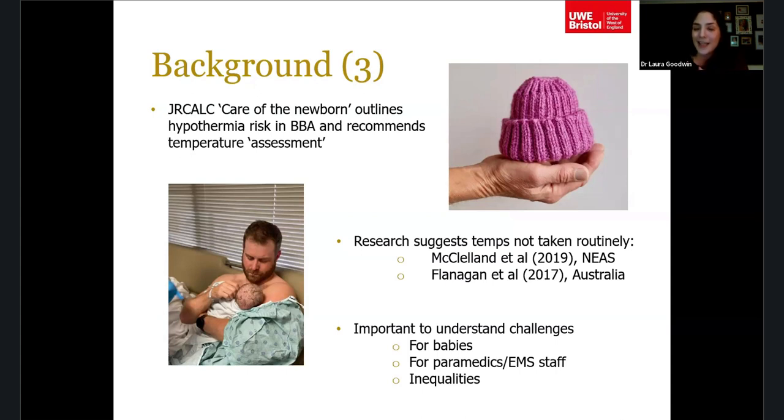Research suggests temperatures aren't taken routinely in the pre-hospital setting. Graham McClelland led work in the North East Ambulance Service looking at neonatal observations and found that around 10% of babies had a temperature recorded in their patient records. Similar work in Australia found comparably low rates of temperature recording.